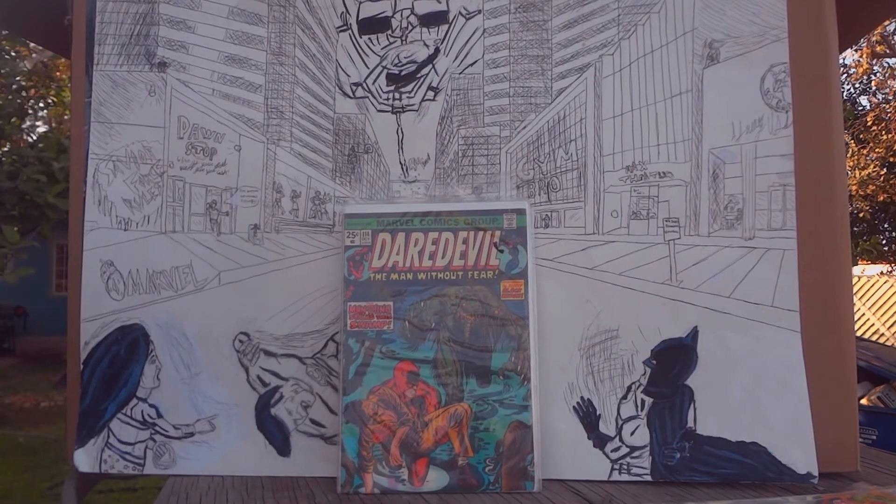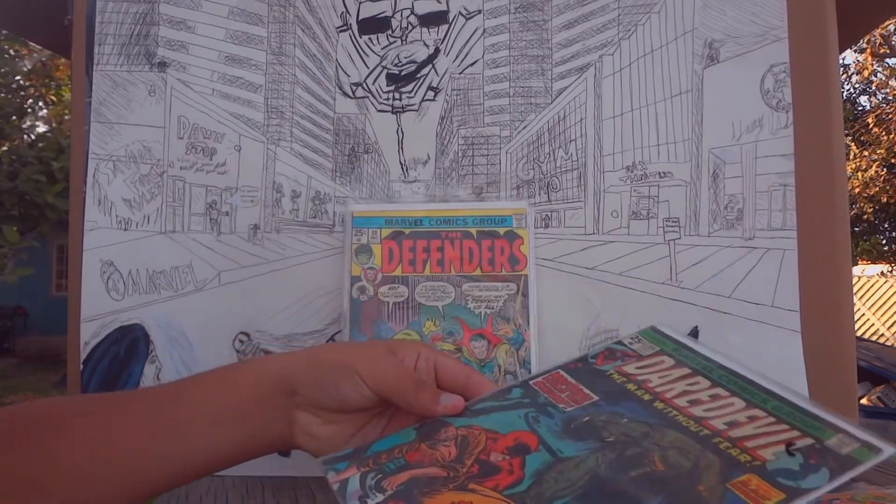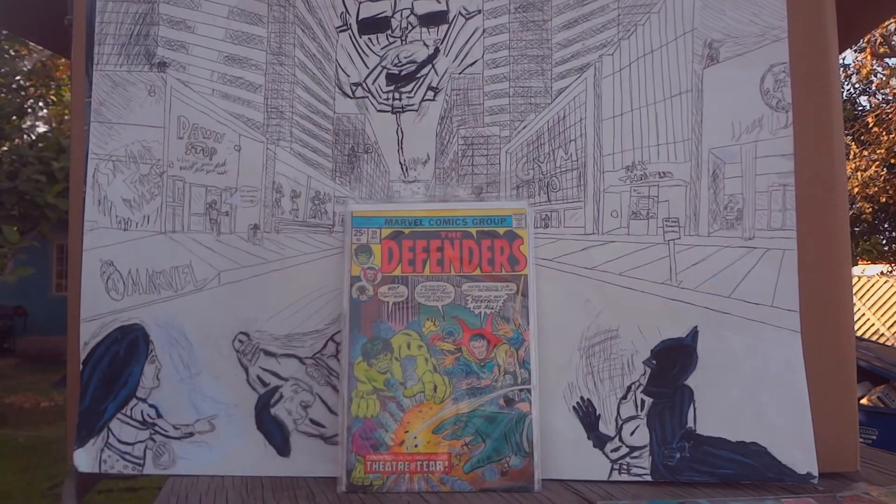This next one is Daredevil: The Man Without Fear, issue 114, where he faces Death Stalker and Gladiator, but he gets kind of saved by the Man-Thing. It's a pretty good issue from the early 1970s.